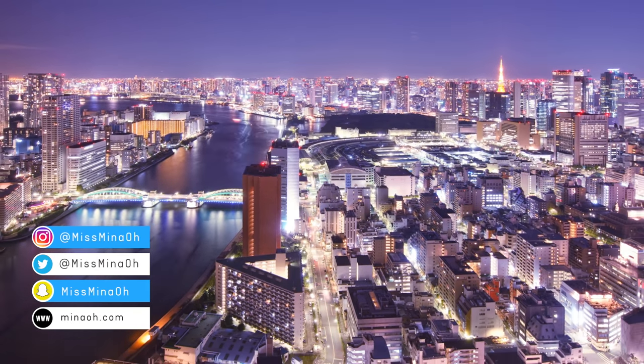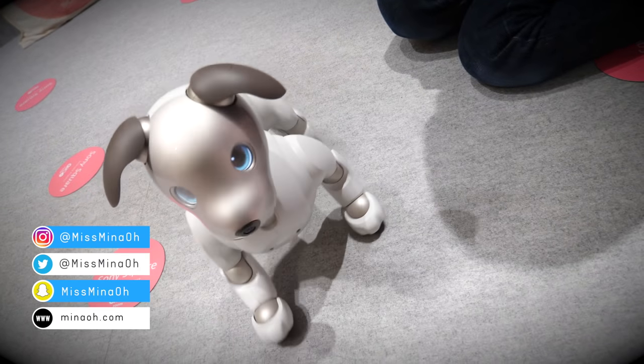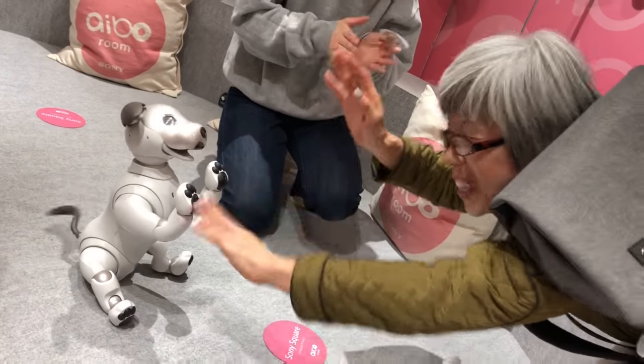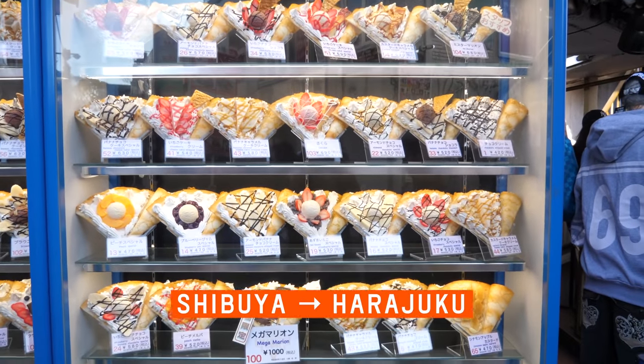Our travels in Japan continue. We encounter cubic bread with an indulgent filling, interact with a robot dog that can tell if you're a family member or stranger, then we walk from Shibuya to Harajuku and explore Takeshita Street.